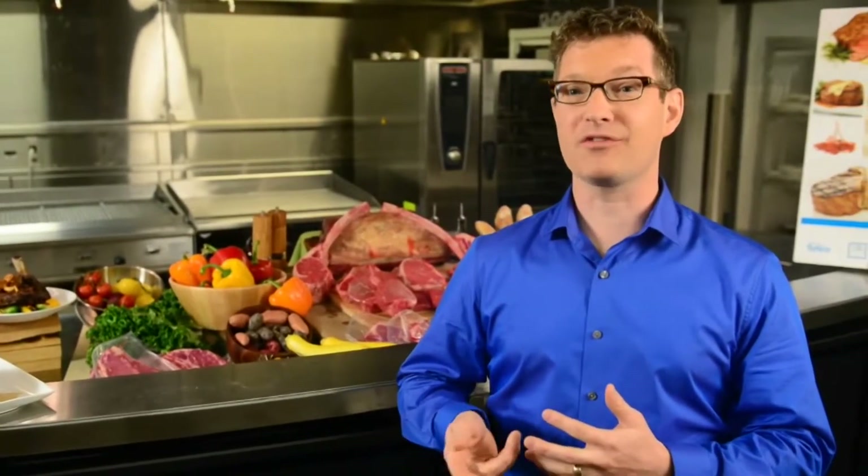When it comes to cooking, the equipment you use is just as important as the products you're cooking. Hi there, Chris here in the Vulcan Test Kitchen.